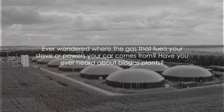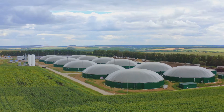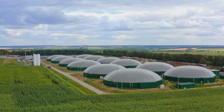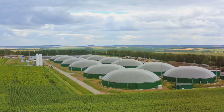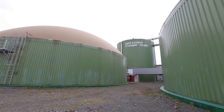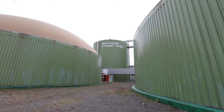Ever wondered where the gas that fuels your stove or powers your car comes from? Have you ever heard about biogas plants? These amazing facilities create sustainable energy and fertilizers from waste, all under oxygen-free conditions. This is possible thanks to the three major components of a biogas plant: the reception area, the digester or fermentation tank, and the gas holder.